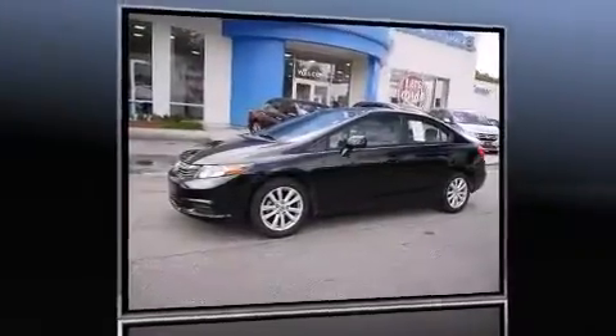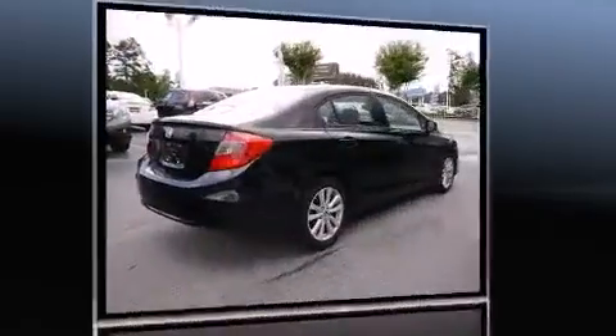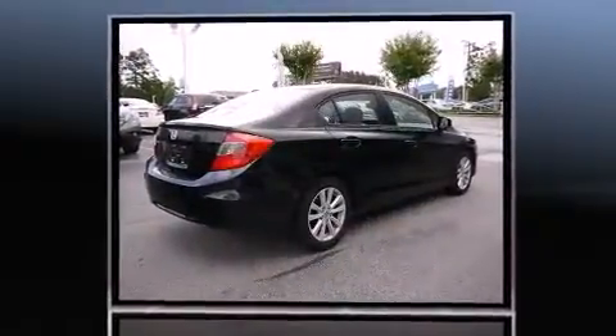Treat yourself to a test drive in the 2012 Honda Civic. This four-door, five-passenger sedan has just over 15,000 miles. It features a front-wheel drive platform, an automatic transmission, and a 1.8-liter four-cylinder engine.